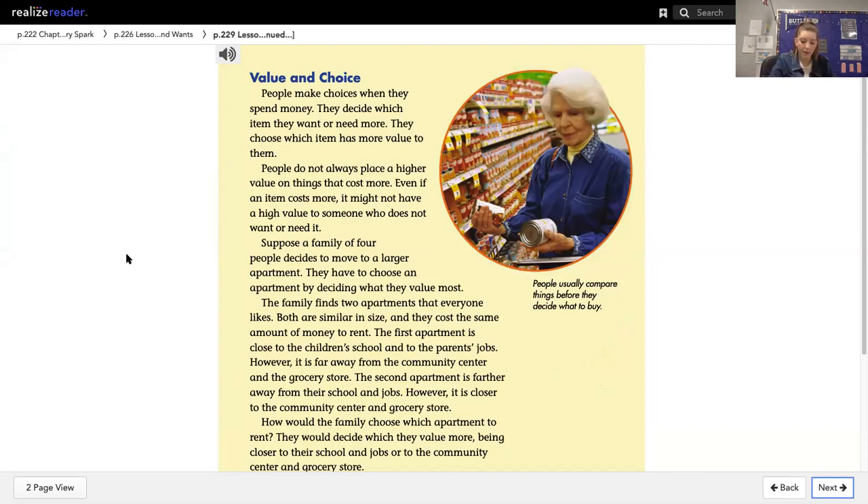Value and choice. People make choices when they spend money. They decide which item they want or need more. They choose which item has more value to them. People do not always place a higher value on things that cost more. Even if an item costs more, it might not have a high value to someone who does not want or need it.